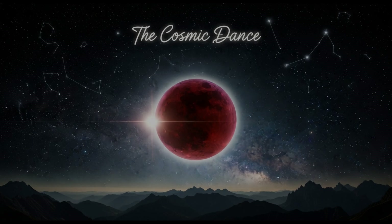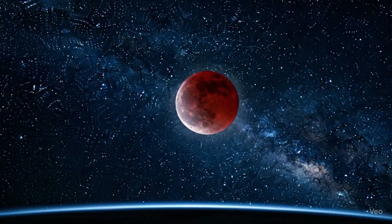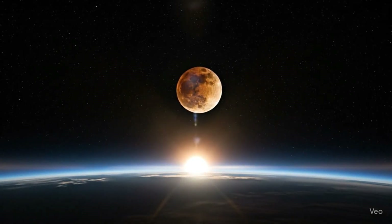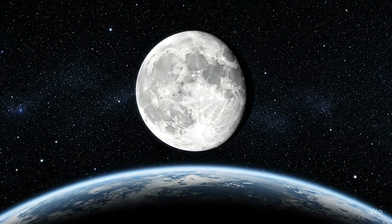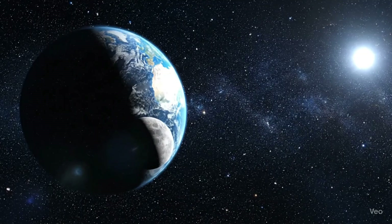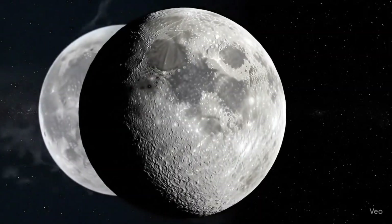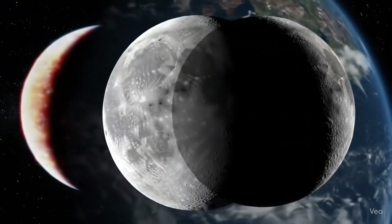A lunar eclipse also reminds us of the grand cosmic dance happening right above our heads. The sun, the earth, and the moon are constantly moving, and only when everything aligns perfectly do we get this spectacle. Lunar eclipses can only happen during a full moon, but not every full moon brings an eclipse — because the moon's orbit is tilted about five degrees compared to earth's orbit around the sun. That slight tilt is enough to usually keep the moon out of earth's shadow, so eclipses are special, rare alignments in the sky's choreography.